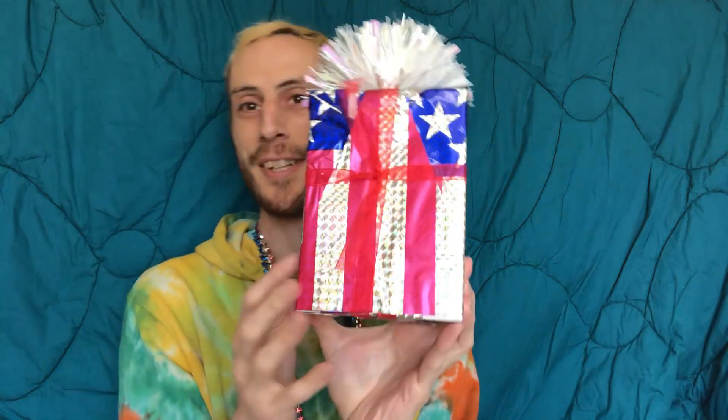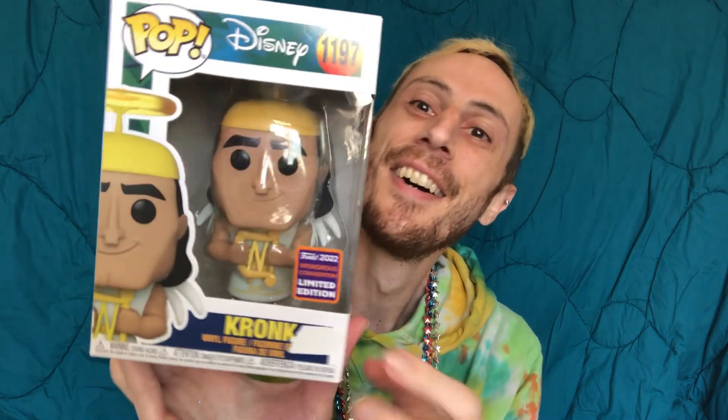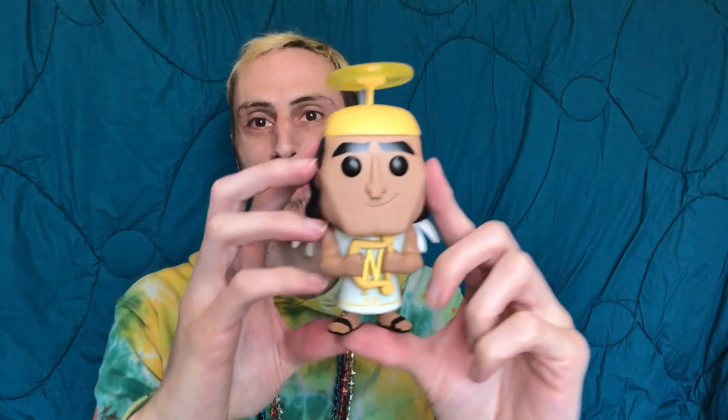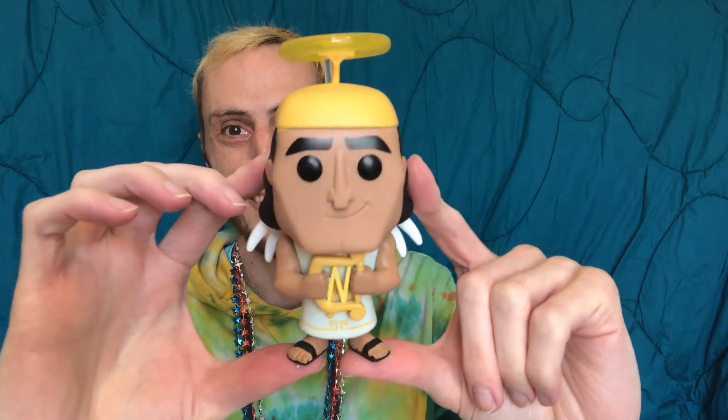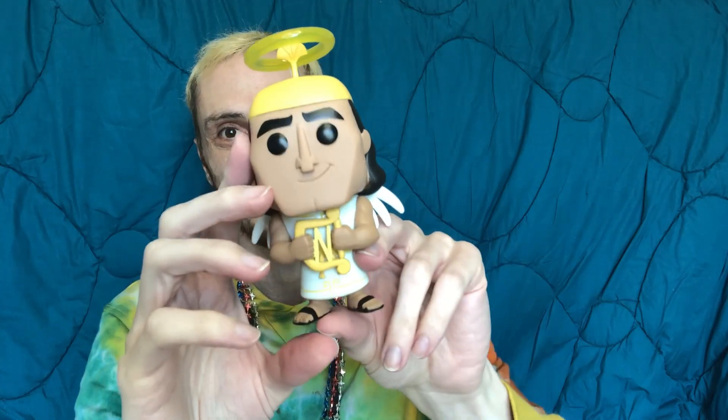Okay, I don't really want to undo this, but I want to see what's in this pop here. Alright, so this was definitely something I wanted — it's the new Kronk as an angel. This is from WonderCon 2022. So let me take him out. I love that scene where Kronk is like, 'Oh, my shoulder angel.' And he's holding a harp. I love the little clear thing to show the halo here. So cute.